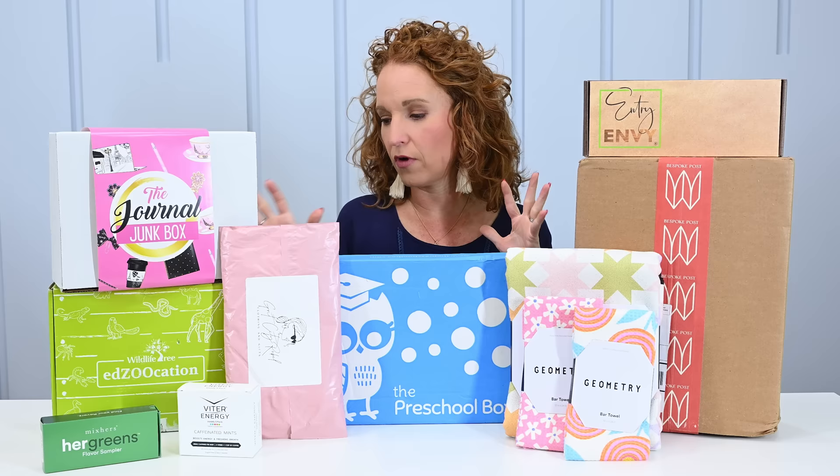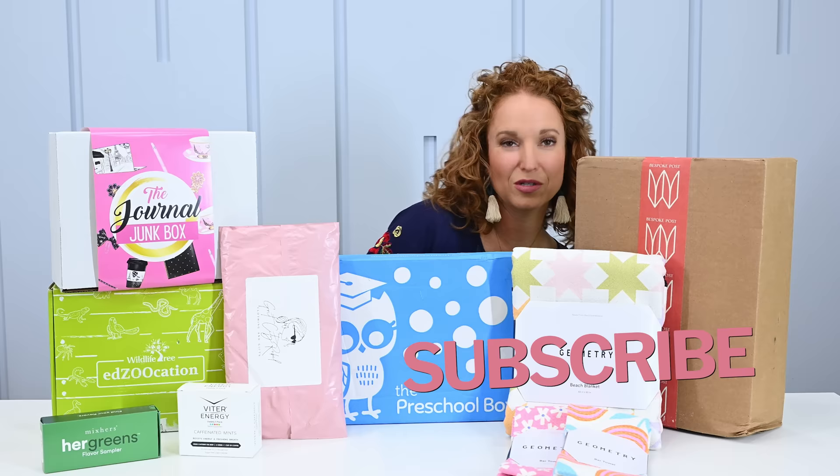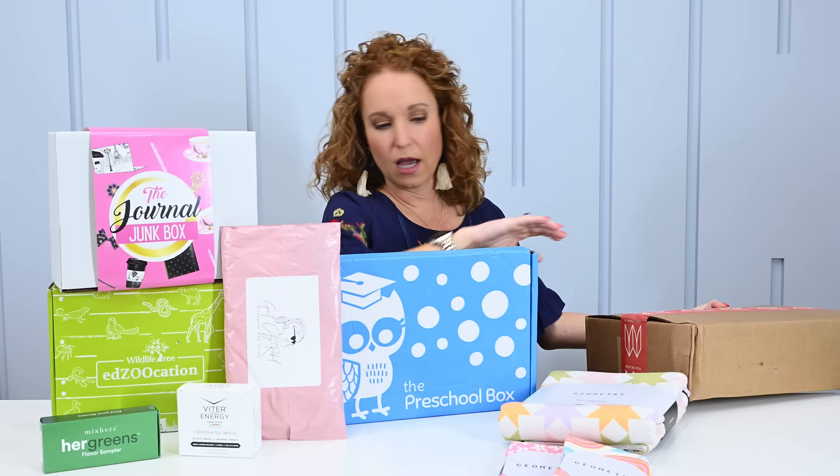We have some mix of OGs that you guys have seen several times, and then we have several new ones. I ordered the new product line from Geometry that I want to share with you before summer. I'm going to try to go as quickly as possible because there are nine boxes here. However, it's so much spring goodness — I can totally see myself getting thoroughly distracted.